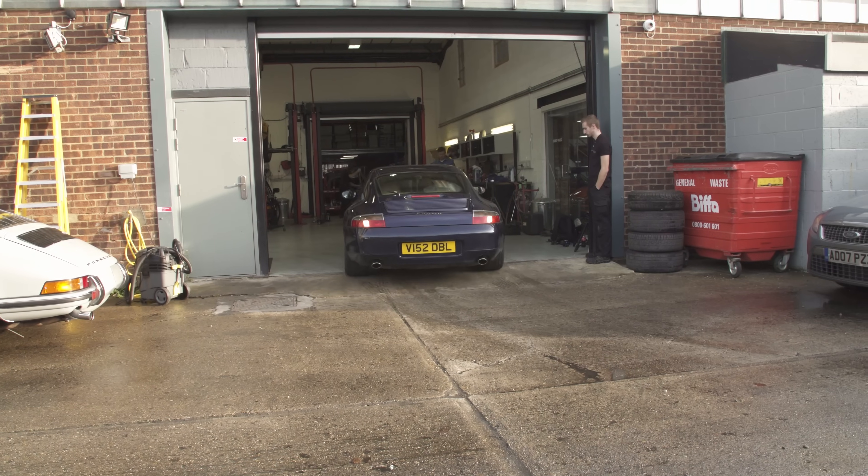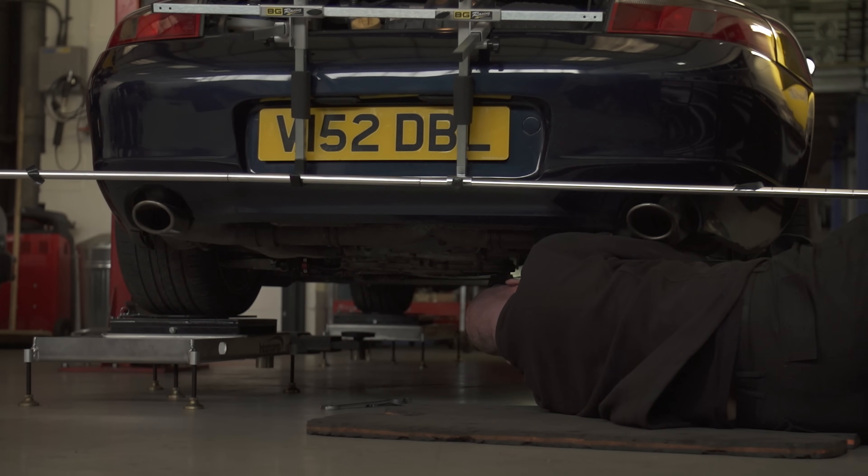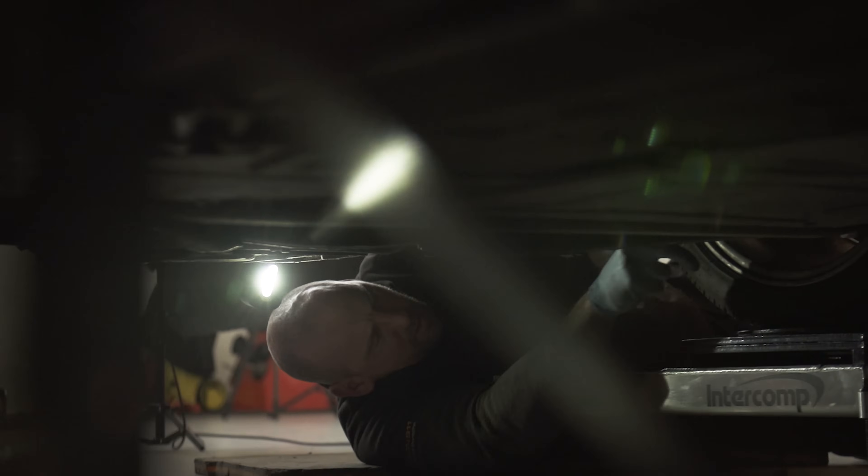With installation complete, the next step was a road test to settle the new suspension, then back in for a full setup on the flat patch. The four-wheel alignment was done the old-school way — using rulers and string, just like on the race cars the team prepares. Apparently this method is actually more accurate than using lasers.